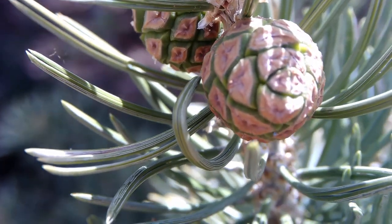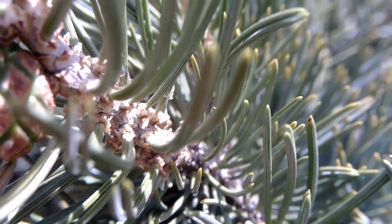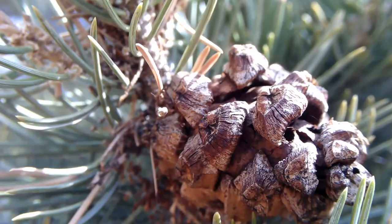Like the Utah Juniper, the pinyon pine is monoecious, meaning ovulate and staminate — male or female — cones are found on the same plant. Female cones appear as what we imagine when we think of pine cones, growing from buds to green cones to brown cones with thick scales over the course of two years.